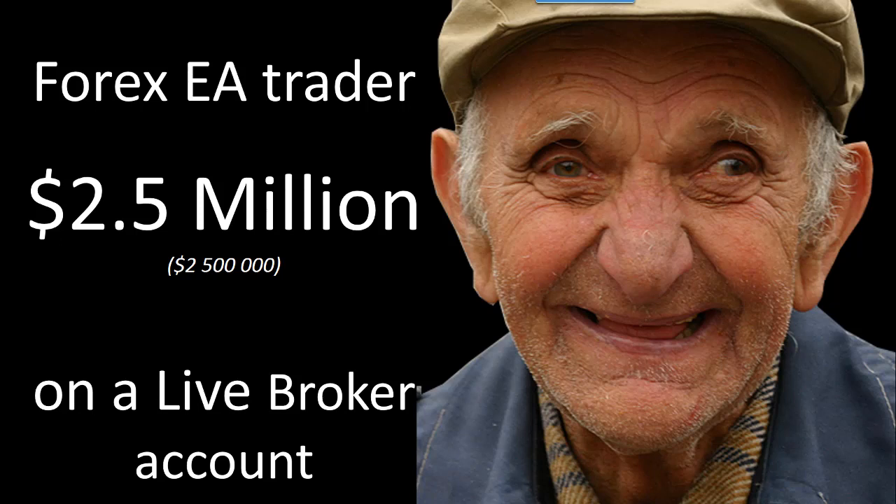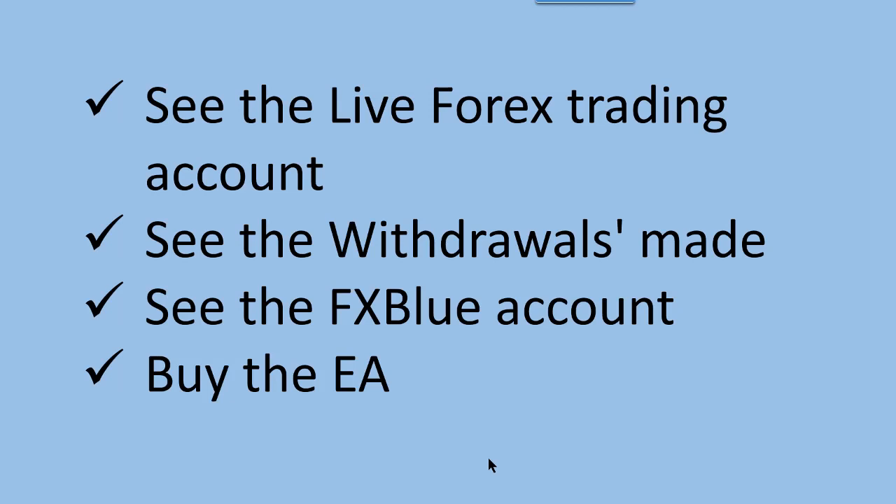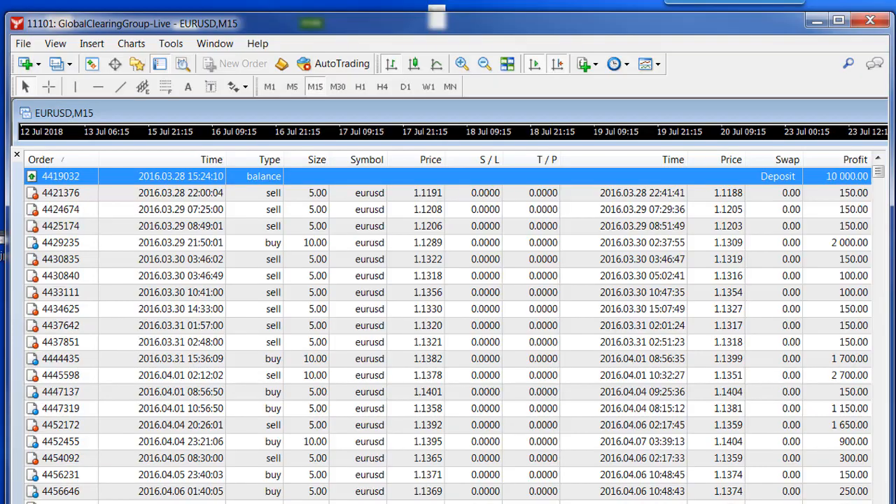Hello everybody, Alex here from Expert Forex. Today's video is going to be an exciting one — we're going to look at a Forex trader who made 2.5 million dollars over a two-year period on a live broker account. I'm going to show you the live trading account and go through it in quite a bit of detail, looking at the withdrawals and the FX Blue account. Most importantly, this trading was done using an EA, and you'll be given an opportunity to buy this EA at the end.